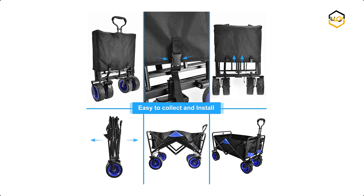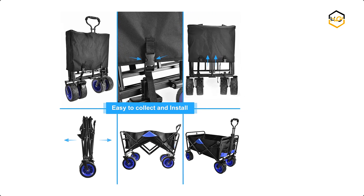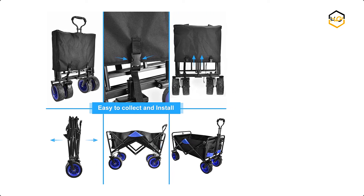Now it's your turn — let us know in the comment box below if this video helped you find the best folding utility wagon for your needs.